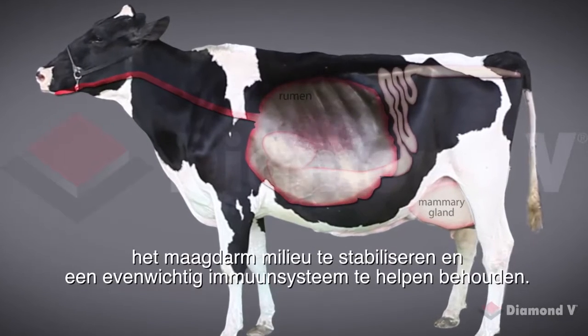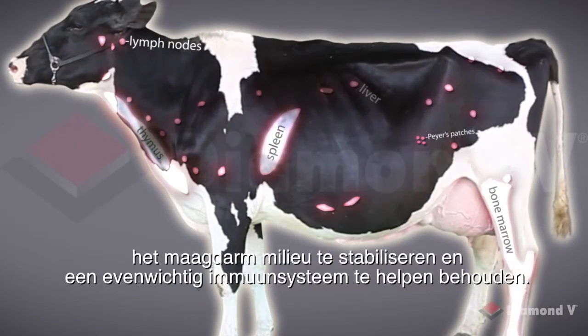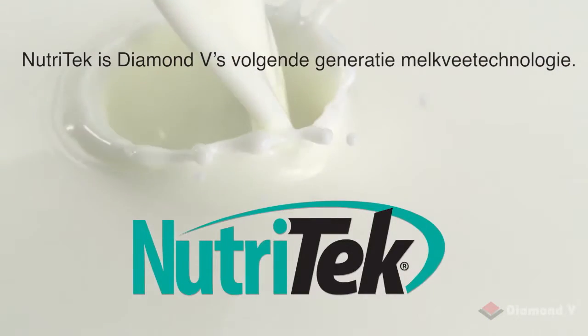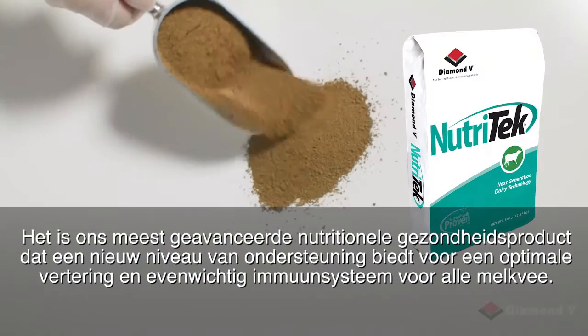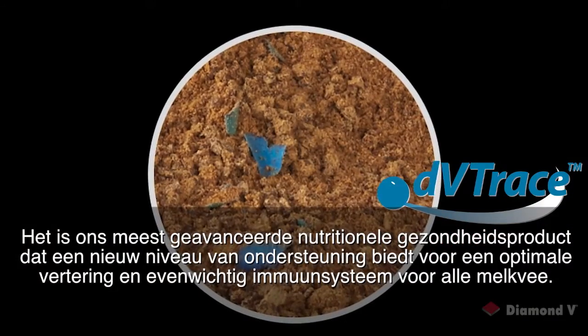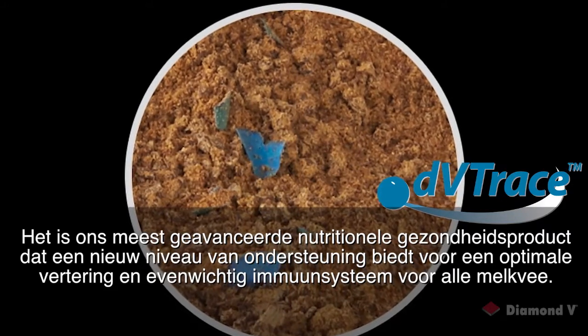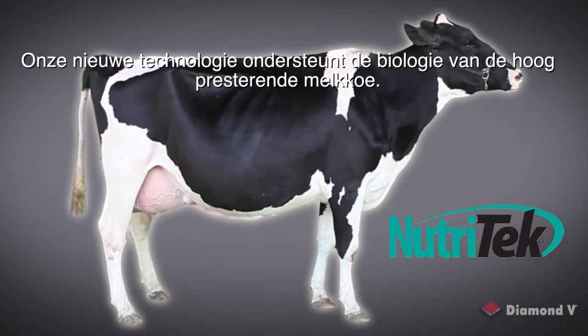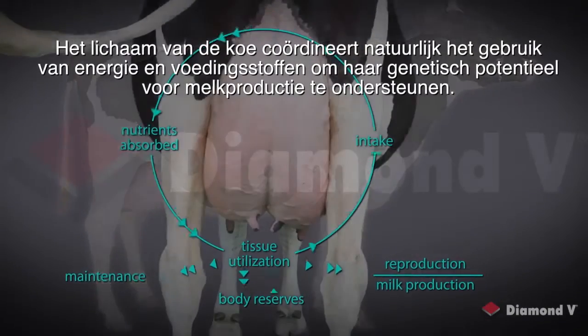Nutri-Tech is Diamond V's next generation dairy technology — our most advanced nutritional health product. It provides a new level of support for optimal digestive health and balanced immune function for all dairy animals. Our new technology supports the biology of the high-performing dairy cow.